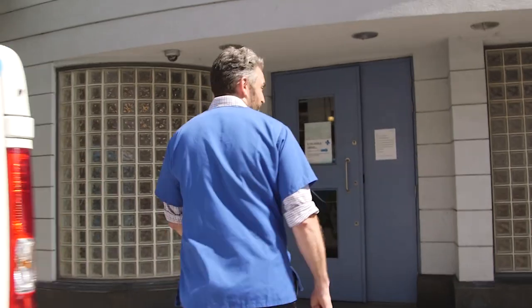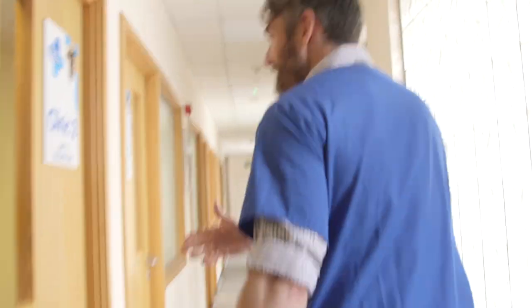When you first arrive at Victoria you'll come through these big blue doors and then you'll check in at the reception desk. They'll ask you to take a seat here until the vet calls you. Make sure you know which clinic you go to, and you'll then go along this corridor here and go into one of these clinics.